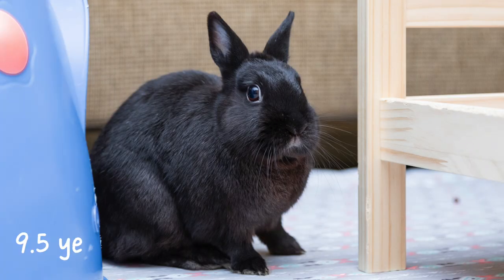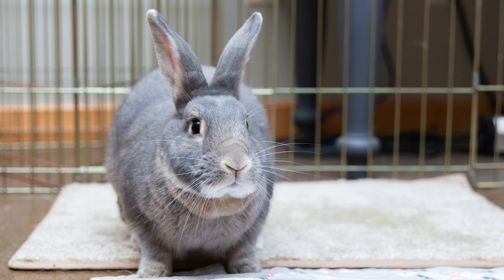Hey guys, this is Haley from 1OwnerRabbits.com, and in today's video I'm going to be talking all about senior rabbit care. Ebony and Sterling are both now seniors, and I thought I would make a video to tell you guys what I'm doing to care for them differently than when they weren't seniors, and explain a little bit about senior rabbit care in general.